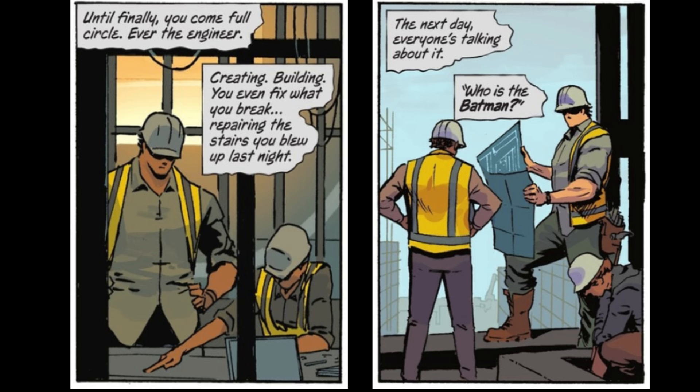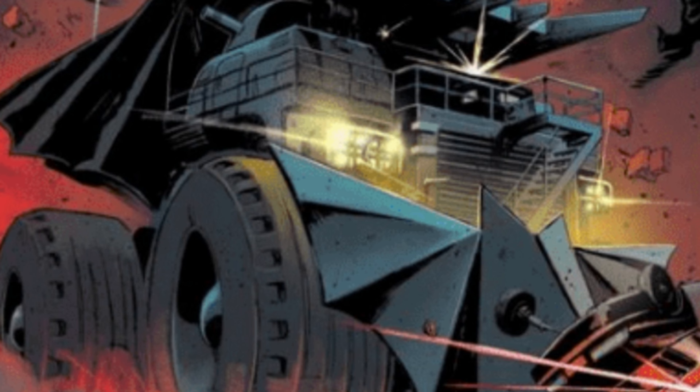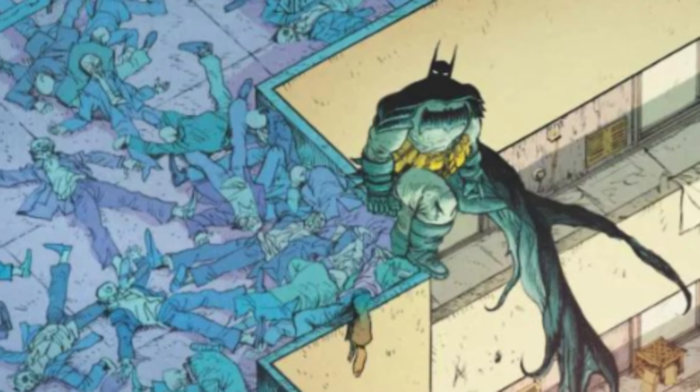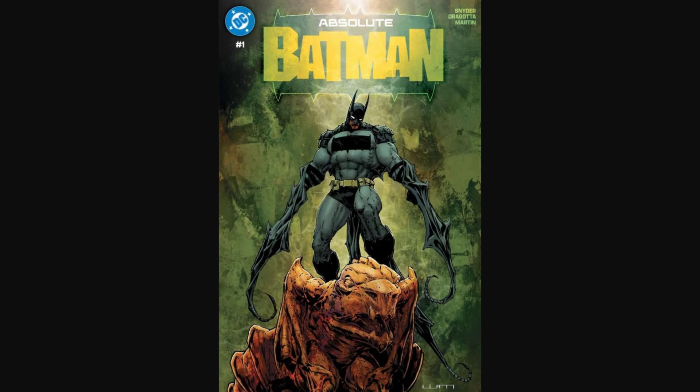It totally fits with this new Batman's persona — being a construction engineer, he would be able to get his hands on some construction equipment, and with his knowledge and training and engineering woven together with his passion for vengeance, this is definitely something that looks like what this character would have created. We're going to have to wait for issue number two, which drops November 13th, before we find out any more information about this vehicle, but so far everything out of this Absolute Batman series I have been loving.